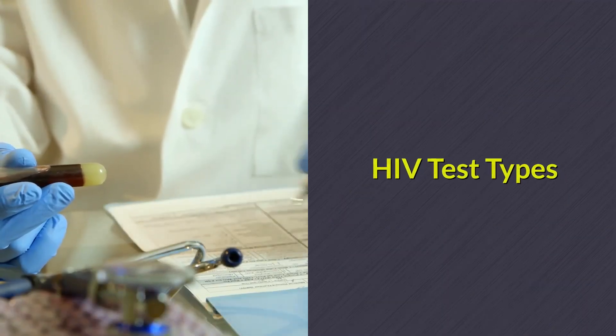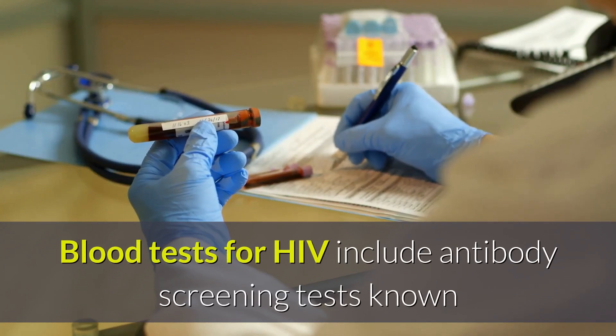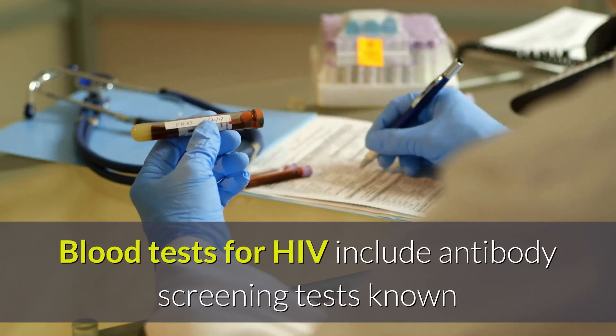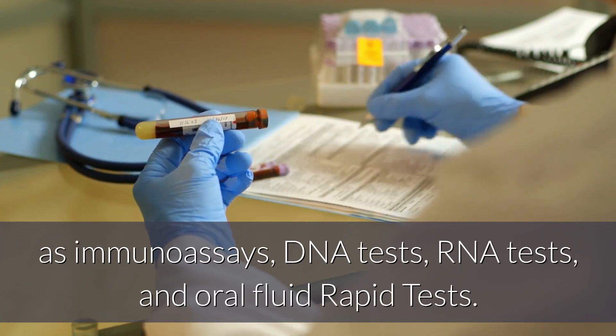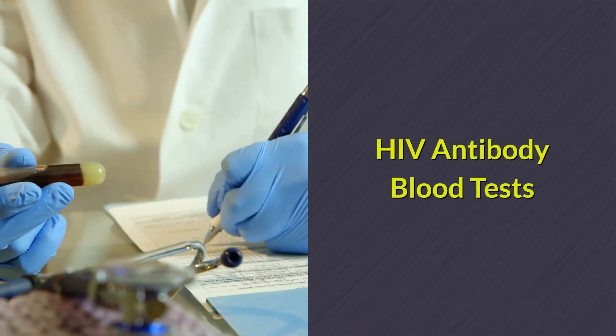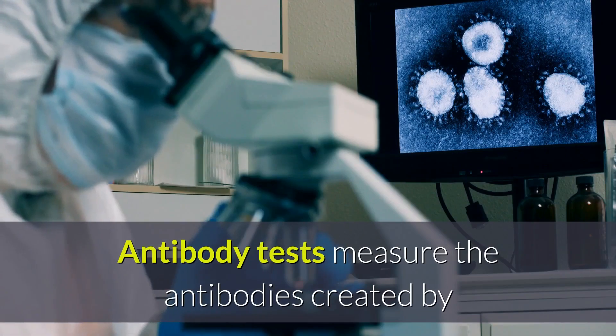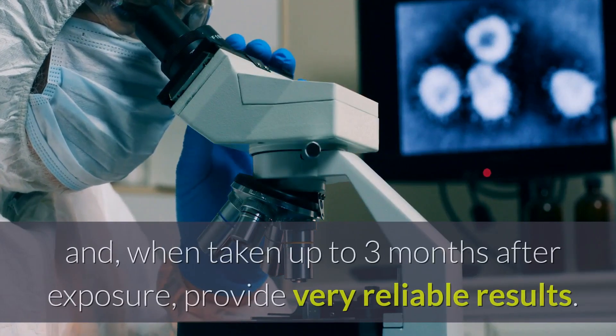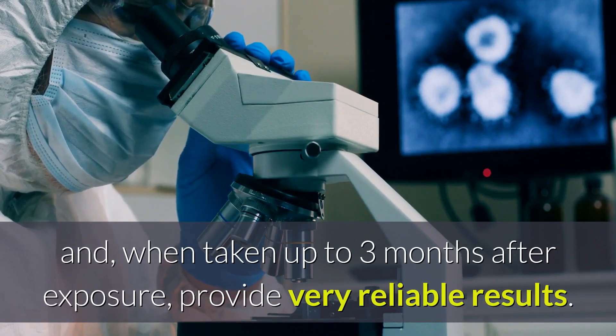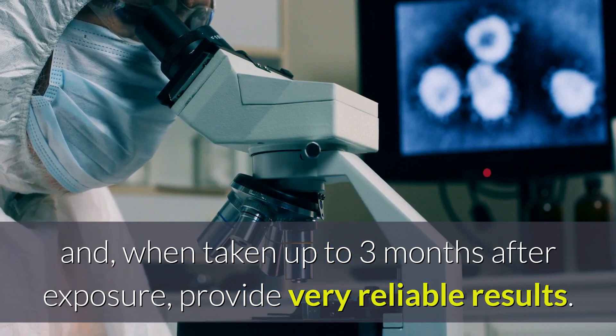HIV Test Types. Blood tests for HIV include antibody screening tests known as immunoassays, DNA tests, RNA tests, and oral fluid rapid tests. Antibody tests measure the antibodies created by the immune system to fight off the HIV infection and, when taken up to three months after exposure, provide very reliable results.